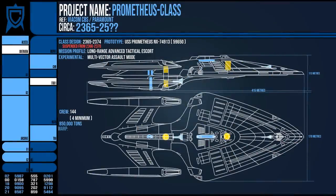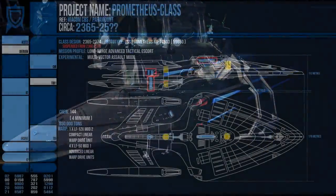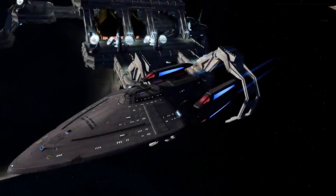This was attributed to its numerous warp cores: the main one located in the main hull, while four others were spread throughout the constituent parts to provide independent power supplies when in assault mode. When assembled, the Prometheus had a maximum warp factor of 9.99, but even more impressive was the fact that it could maintain a cruising speed of 9.5, much like the Intrepid class. This made the Sovereign's title as the fastest ship ever produced a short-lived crown, as five years later its top speed was beaten.